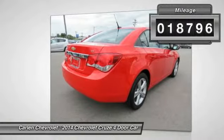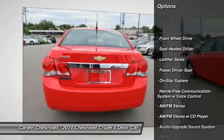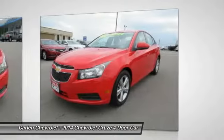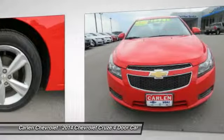Here are some of this vehicle's great options: traction control, XM satellite radio, anti-lock braking system, Bluetooth wireless data link for hands-free phone, power steering, air conditioning, front aluminum wheels, cruise control, center arm rest, premium sound.